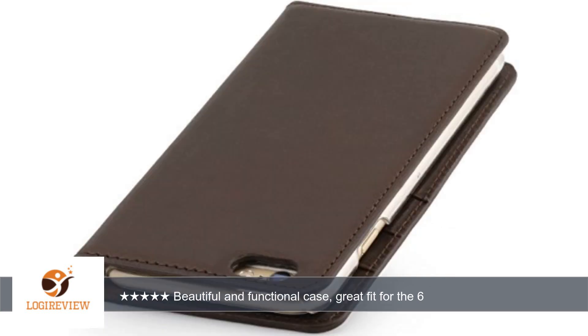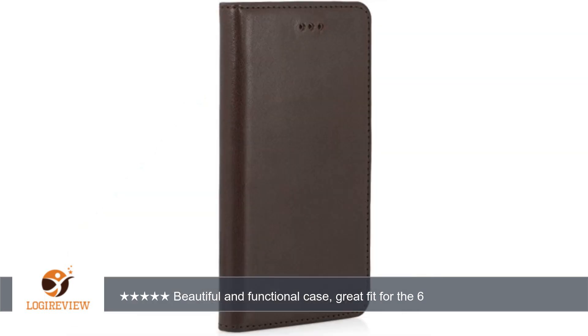There is a full size pocket behind the cards, which I didn't expect. I love the design of the kickstand piece — very clever.